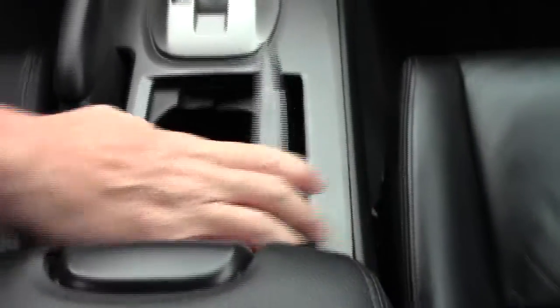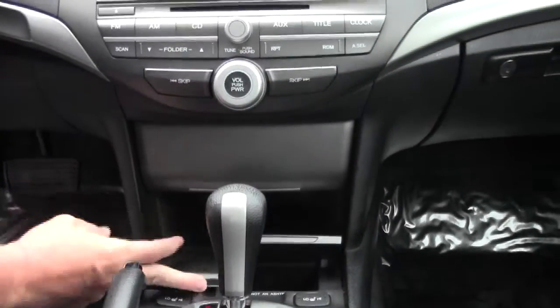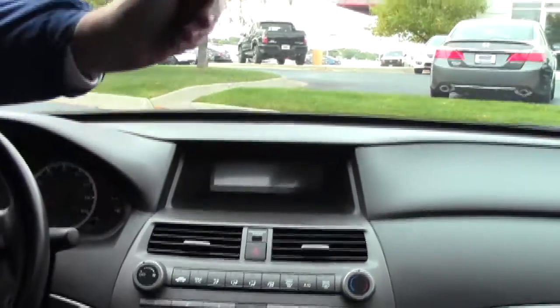You have a leather-wrapped steering wheel and seats, an adjustable armrest with storage, auxiliary and power outlets, cupholders, automatic transmission, heated driver and passenger seats, a coin tray, and a power outlet. There's also lots of storage, an AM/FM/CD player, heating and air conditioning controls, a day/night mirror, map lights, and a sunglass holder.